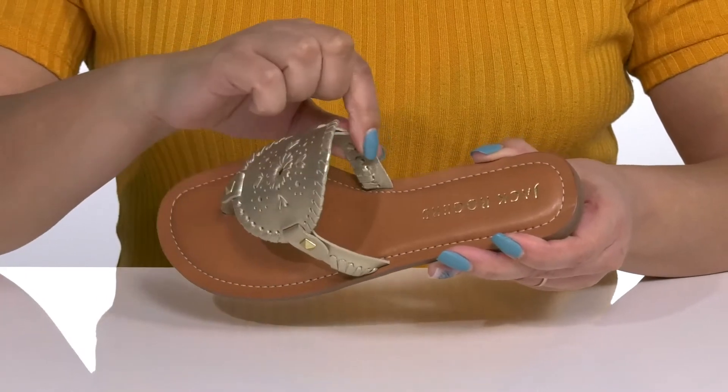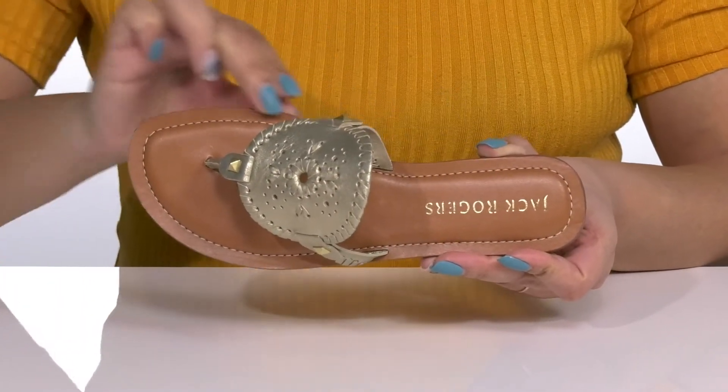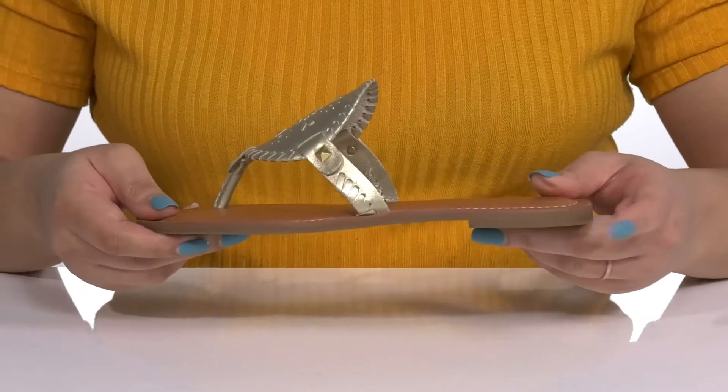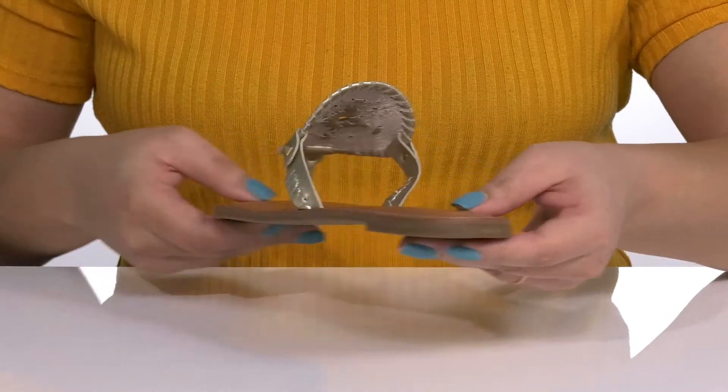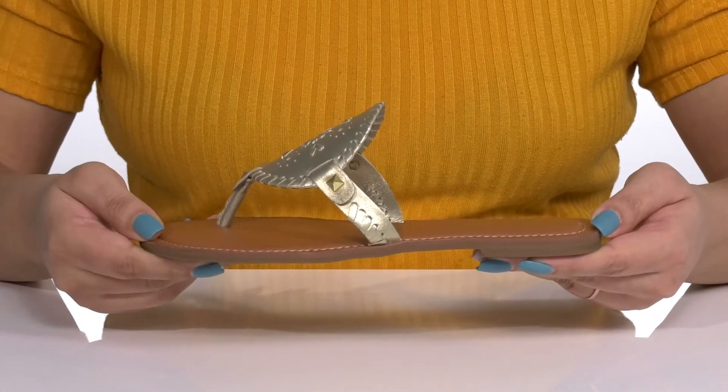Inside, there is a leather and synthetic lining with a cushioned footbed to keep you comfortable all day, and some reinforced stitching around the trim for long-lasting durability. The low stacked heel at the back gives the shoe a clean line, and you'll also get some flexibility, making it great for all day wear.